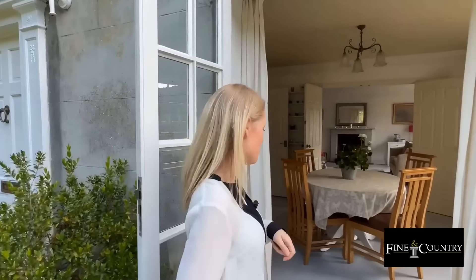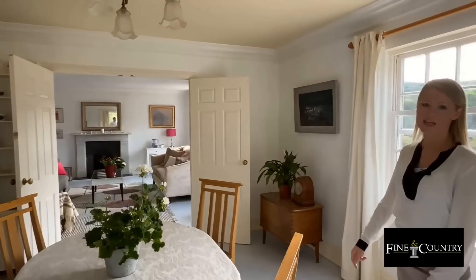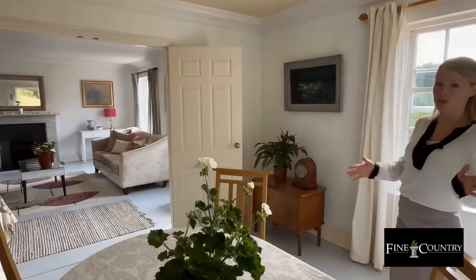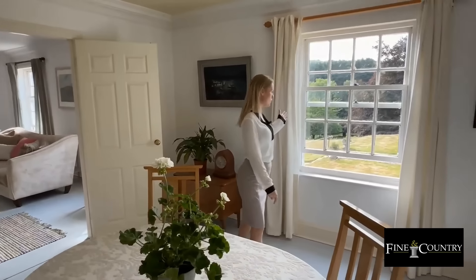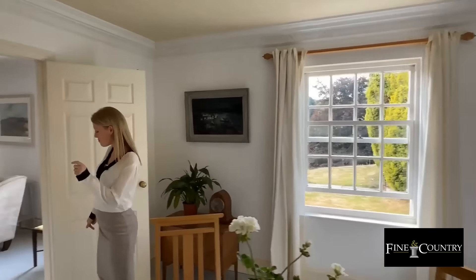Let's take a look inside. Now we could go through the front door but we're going to go in via the dining room, which you can see has plenty of space for a large table and chairs. We have the sash window as well with beautiful views over the grounds, and doors through to the sitting room.